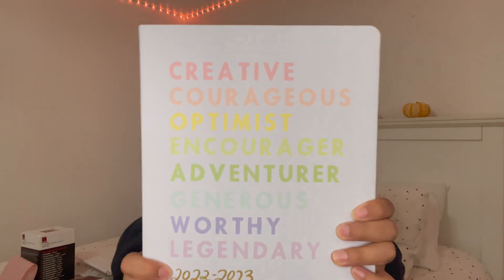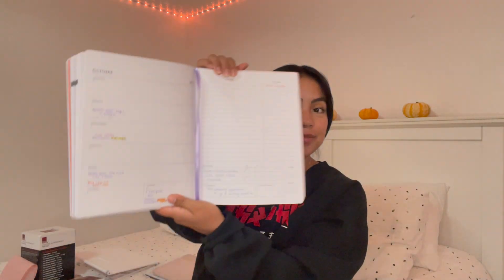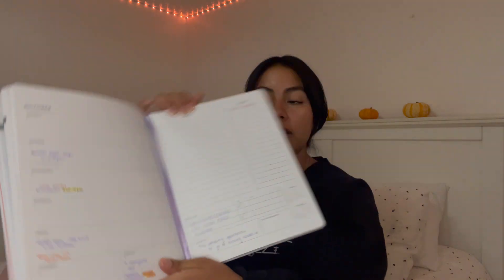Staying organized is really important in CNA school, so get any kind of planner you'd like. I got this one at Marshalls — it's really cute and simple. I love to color code everything because I'm a visual learner; writing things in color just helps them stand out, so you can remember things like 'red means human anatomy test.'